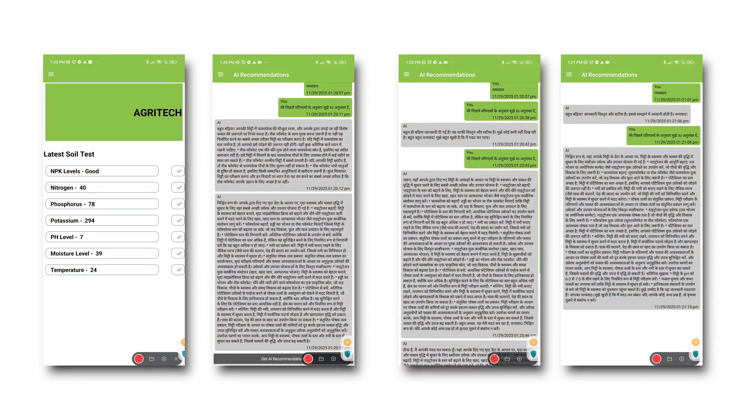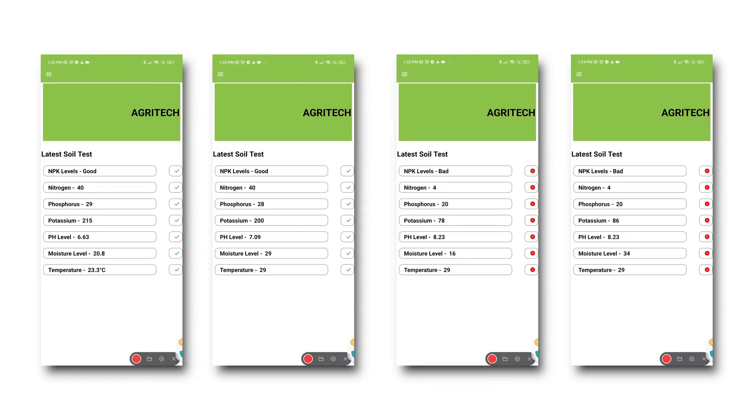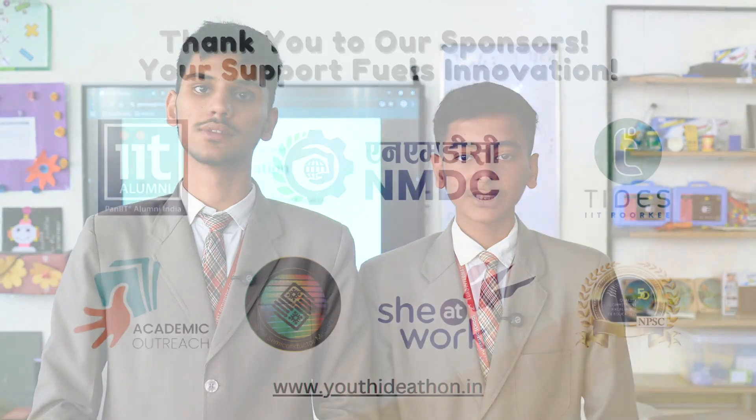We have tested our product over hundreds of fields and now we are proceeding with our patent work. Let's convert guesswork into guidance and fields into hope. Support us by liking and sharing. Thank you.